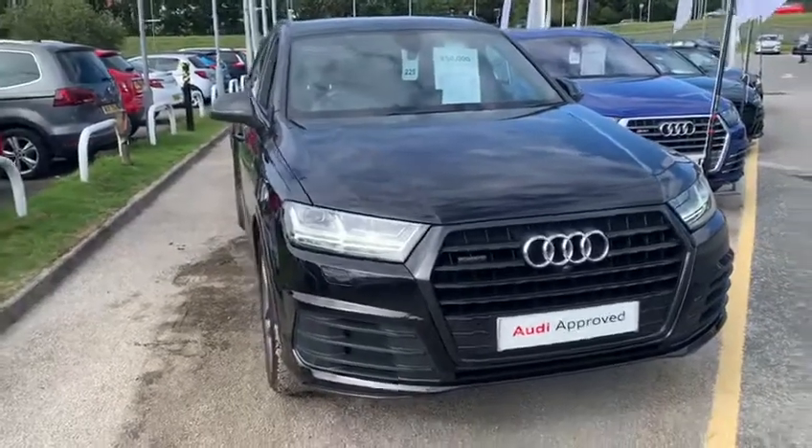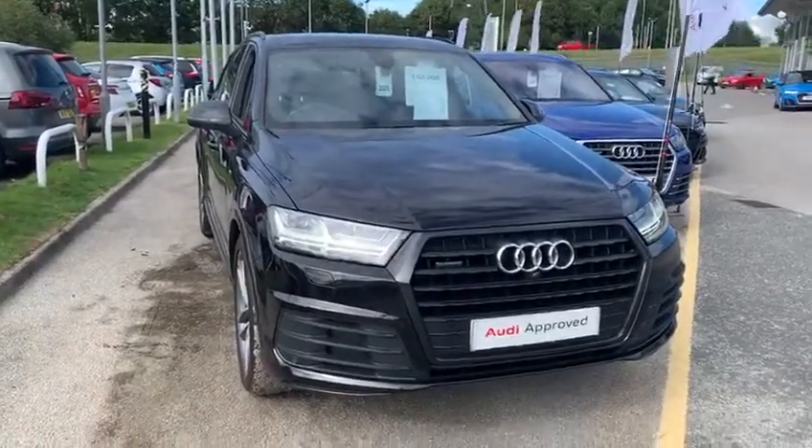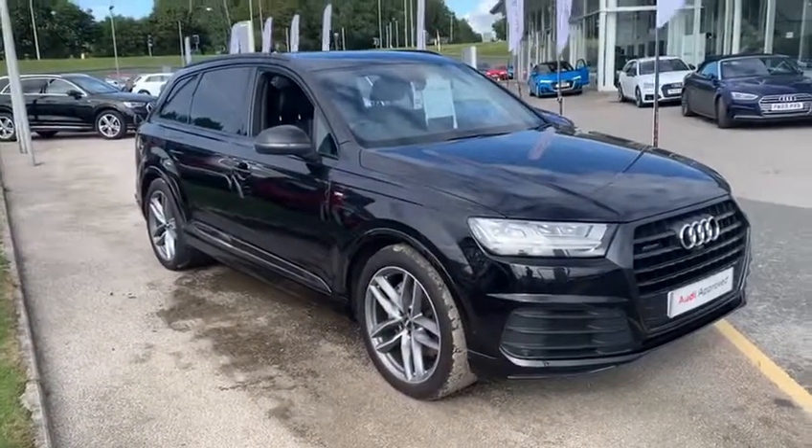If you'd like to come and see the car or arrange a test drive, please give me a call directly. My name's Sam, it's 0758 1142 110. Look forward to hearing from you soon. Thank you, bye.